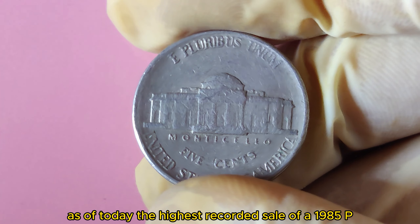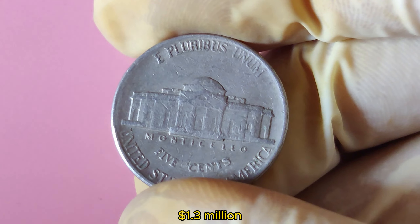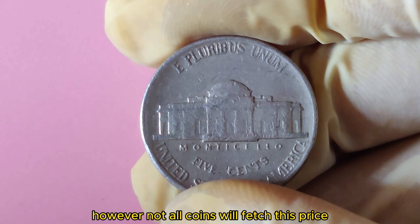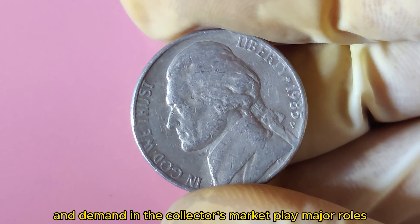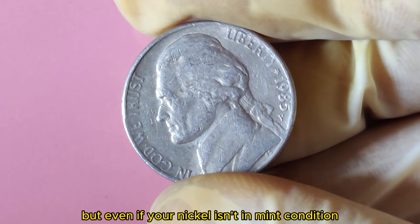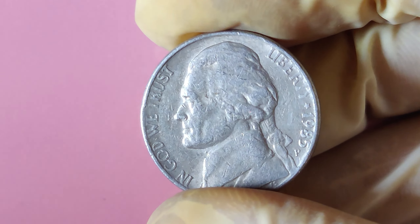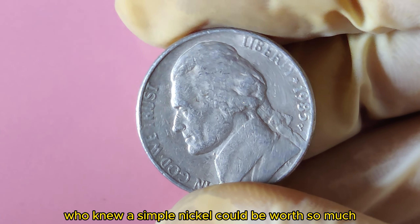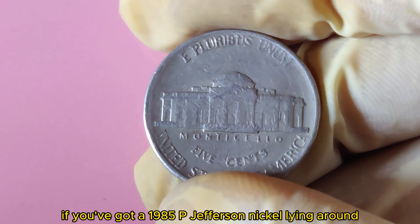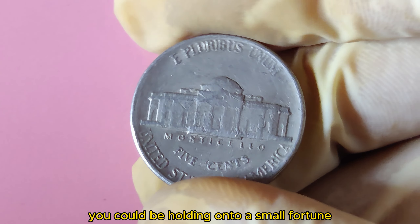As of today, the highest recorded sale of a 1985 P Jefferson Nickel has reached an astonishing $1.3 million. However, not all coins will fetch this price — condition, rarity, and demand in the collector's market play major roles. But even if your nickel isn't in mint condition, it could still be worth hundreds or even thousands of dollars. If you've got a 1985 P Jefferson Nickel lying around, it might be time to take a closer look — you could be holding onto a small fortune.